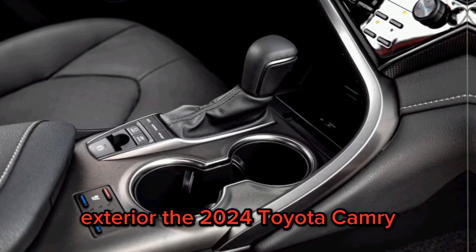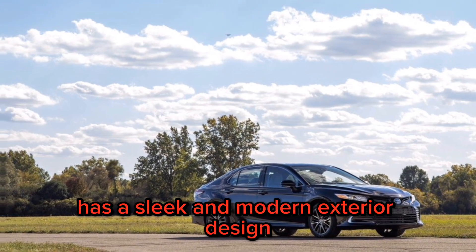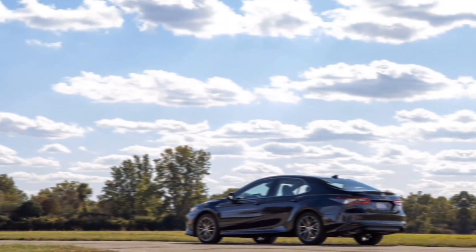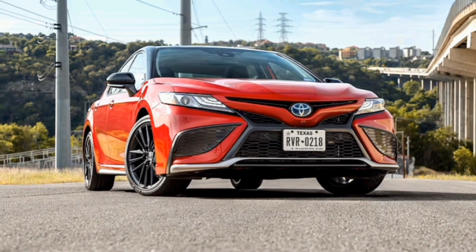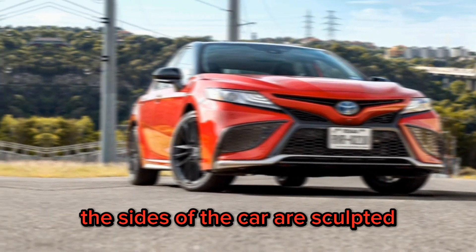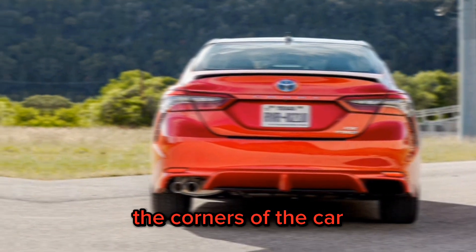Exterior. The 2024 Toyota Camry has a sleek and modern exterior design. The front end is dominated by a large grille and swept-back headlights. The sides of the car are sculpted, and the rear end features taillights that wrap around the corners of the car.